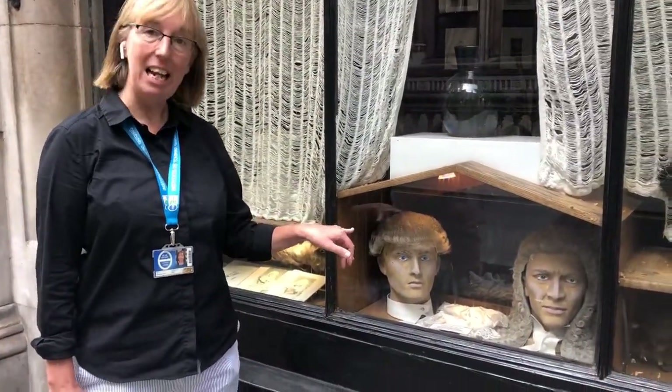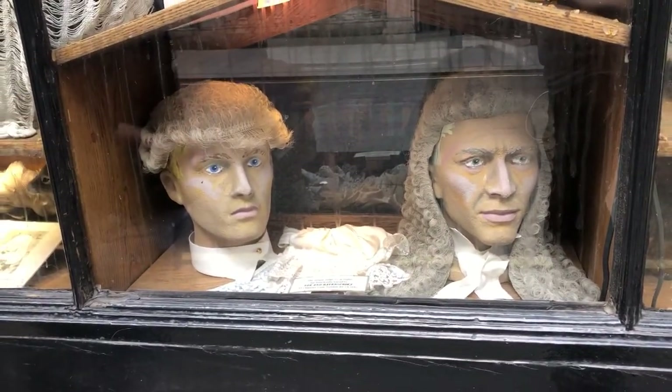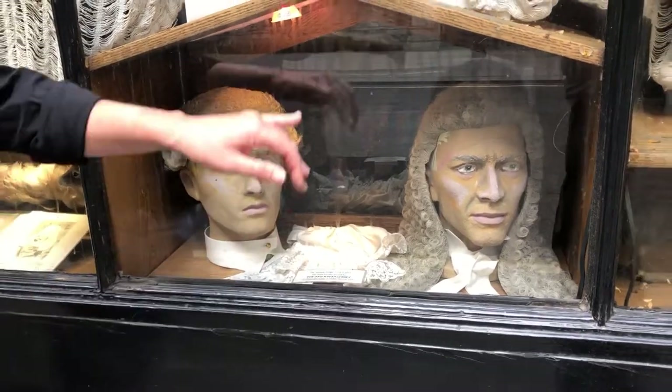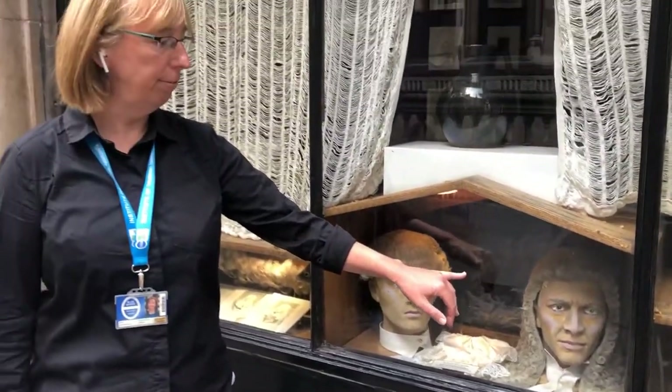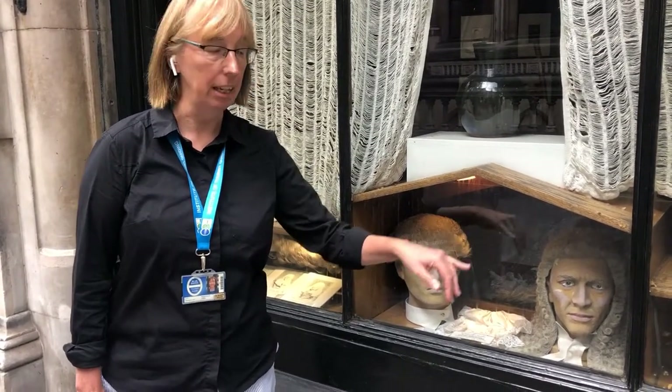We are very traditional in this country, and one of our strange traditions is that we still wear wigs in court. If you look in the window here, you can see two different wigs. The one on the left is a barrister's wig, worn when arguing a case in court. The one on the right is more traditional — a ceremonial wig called a full-bottomed wig, nicknamed a spaniel wig because the ears resemble a spaniel dog. These are made of horsehair and are handmade.